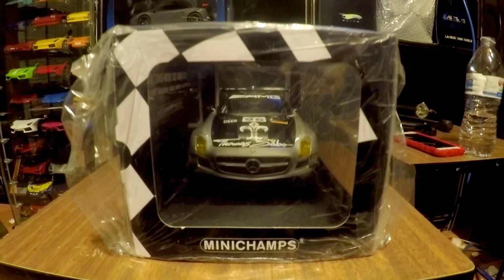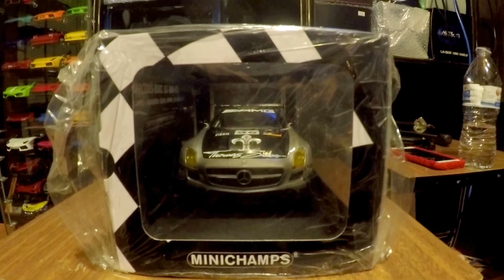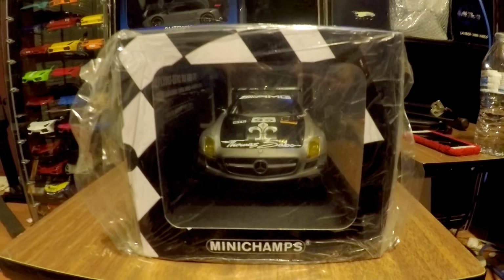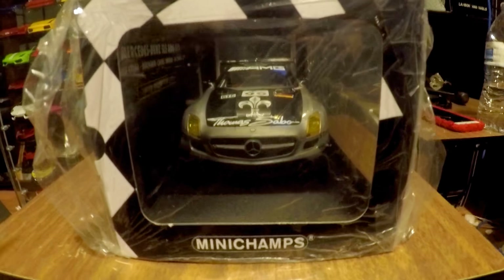What's going on guys, welcome back to the channel. You guys read the title right — this is a 1/18 scale Mini Champs giveaway that I'm doing. It's a really really dope model.